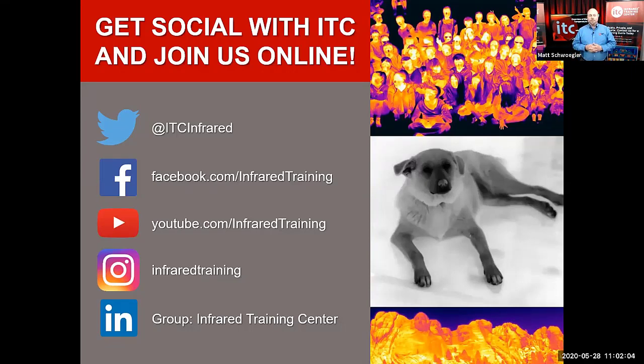We're very active on these channels. We have upcoming webinars, our new online Level 1 training, lots of industry news, special announcements, valuable tips, and a whole lot more. Give us a like, give us a follow on any of these channels.